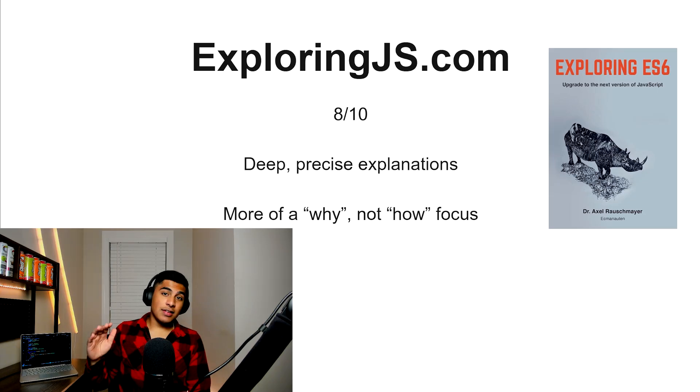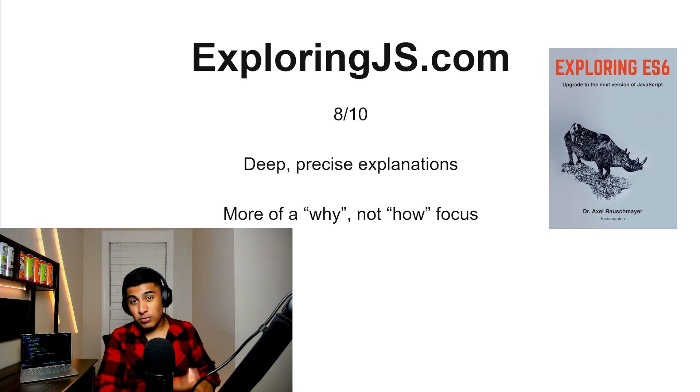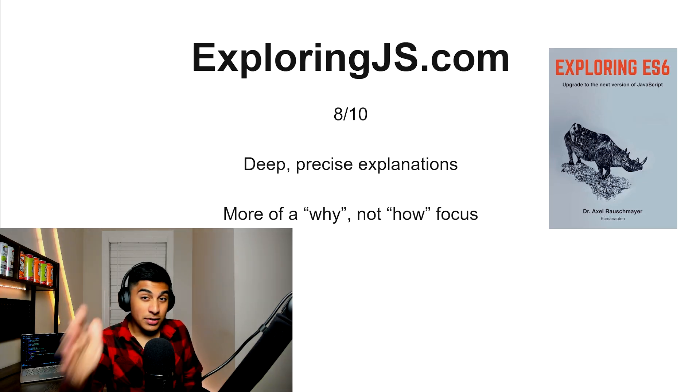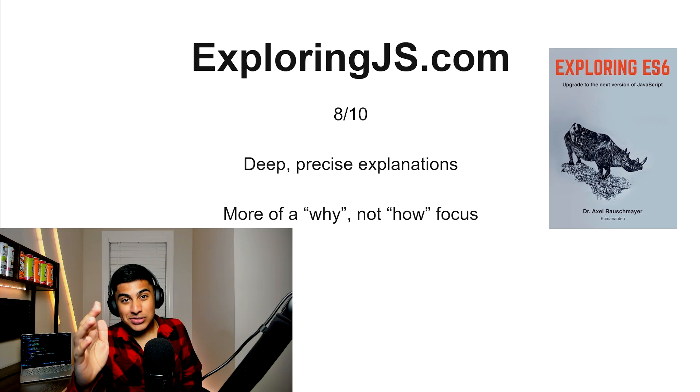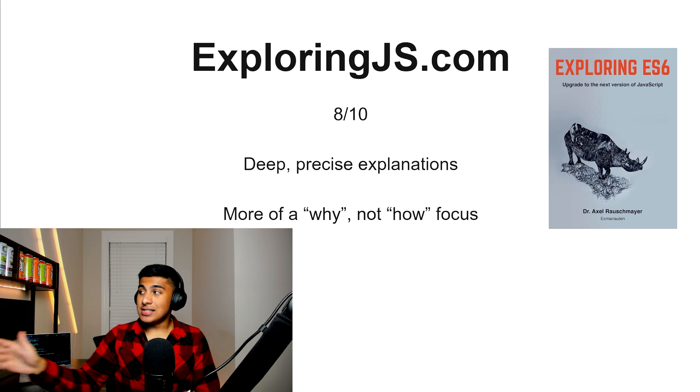ExploringJS.com — in theory, the value is 8 out of 10, because you're going to get some deep, precise explanations. It focuses more on the 'why' instead of the 'how.' But it is a book, and I really hate books, so if you don't want to read, this might not be for you. I know some developers do read books, though, so if you like that, this is a great option.